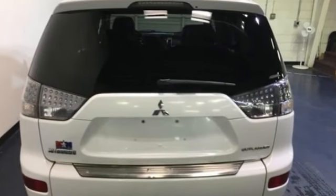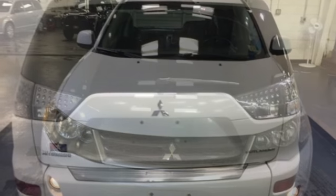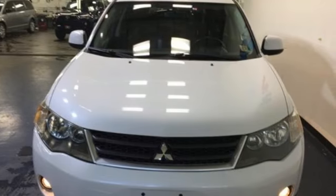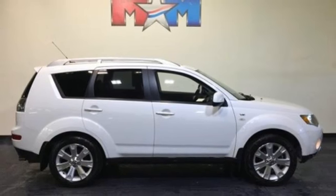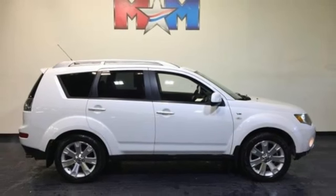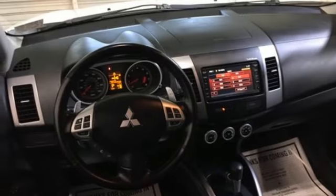It also comes standard with power windows, locks, and mirrors for convenience, keyless entry, and over 72 cubic feet of maximum cargo space. Produced with the edgy styling and rugged SUV heritage of Mitsubishi, you need to test drive this Outlander today.